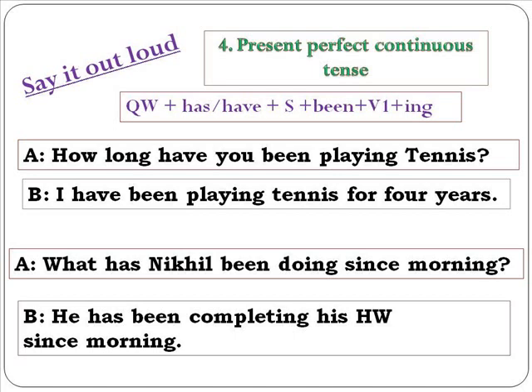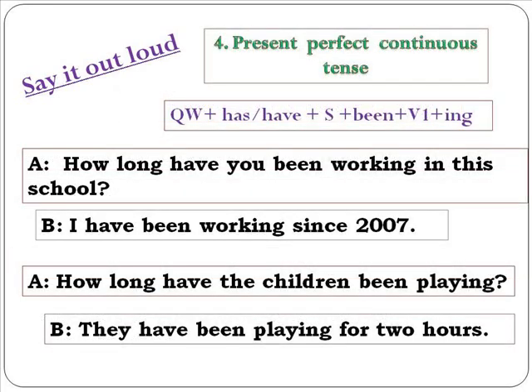For present perfect continuous tense dialogue practice: 'How long have you been playing tennis?' 'I've been playing tennis for four years.' 'What has Nickel been doing since morning?' 'He has been completing his homework since morning.' 'How long have you been working in this school?' 'I have been working since 2007.' Note: you say 'since 2007' — a point of time — not 'for 2007,' which would be grammatically wrong. 'How long have the children been playing?' 'They've been playing for two hours.'